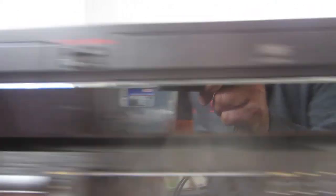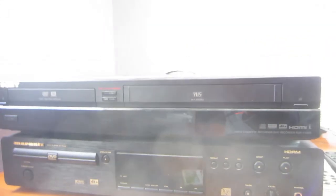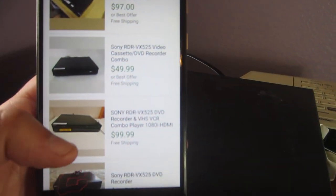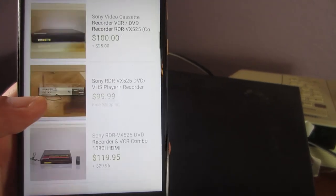Just getting the two big things I got today out of the way. I have this little Sony — it's a cassette recorder, DVD recorder. Spent three bucks on this. And it looks like, if it works, I could probably get somewhere between seventy to a hundred bucks for it.